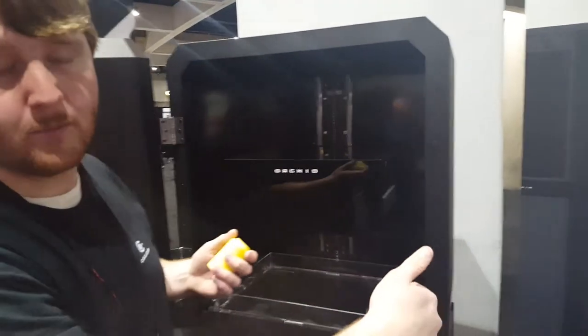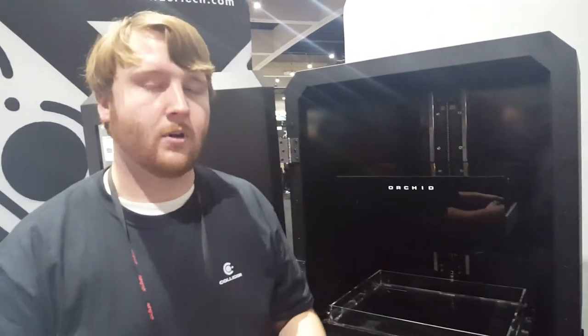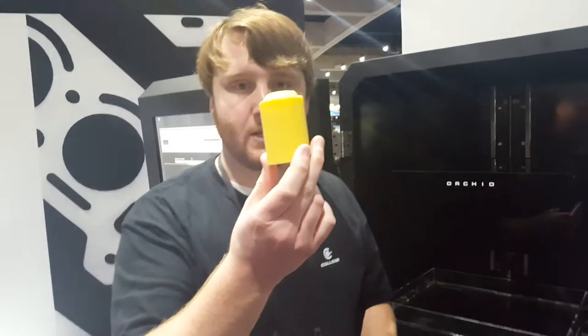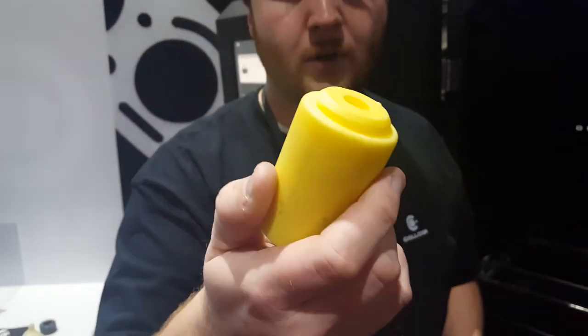We remove this build plate from the machine, put it inside of a hot water bath, and that dissolves away the photopolymer, and you're left behind with cast plastic parts — like this. This is an industrial part that could work in production today.